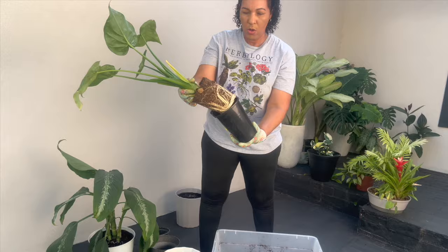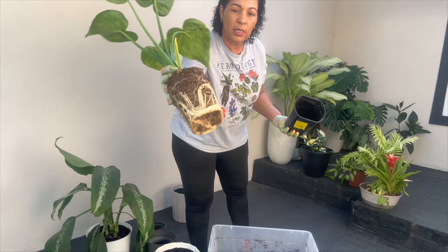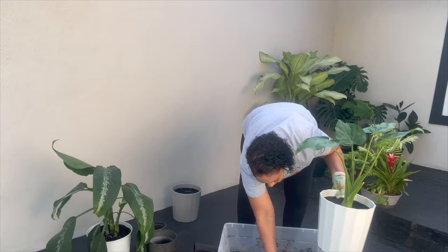Whoa — this one is totally root bound. This needs it badly. Look at that. So nice.